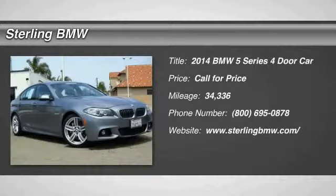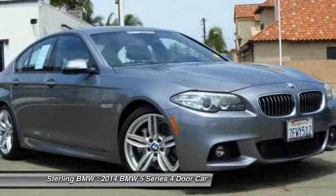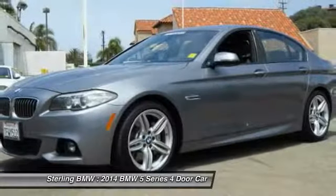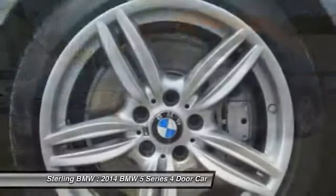Looking for the right vehicle? Check out the 2014 5 Series. The 5 Series incorporates bold styling cues that departed from BMW's traditional styling language. If you are looking for excitement and boldness, the 5 is for you.